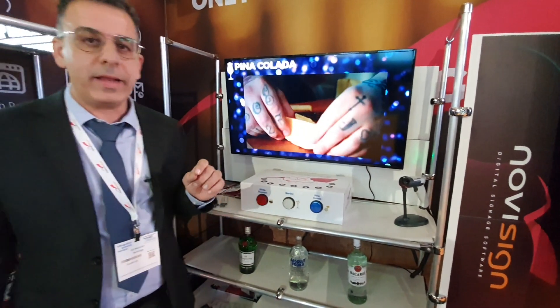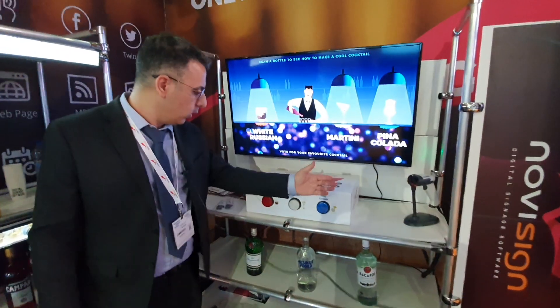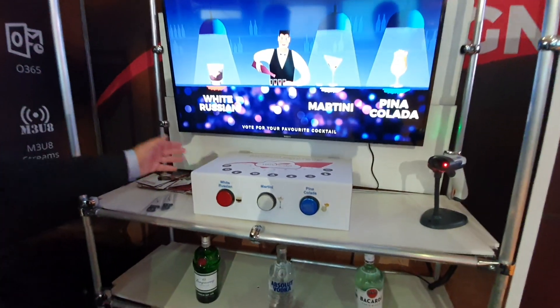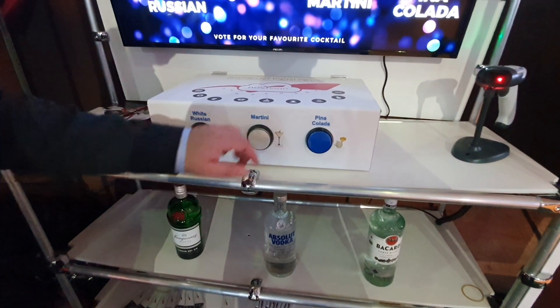And the nice thing we added here — we will ask them what type of cocktails they like. So looking here, we enable people to interact and to vote. And what is the favorite cocktail? I think...